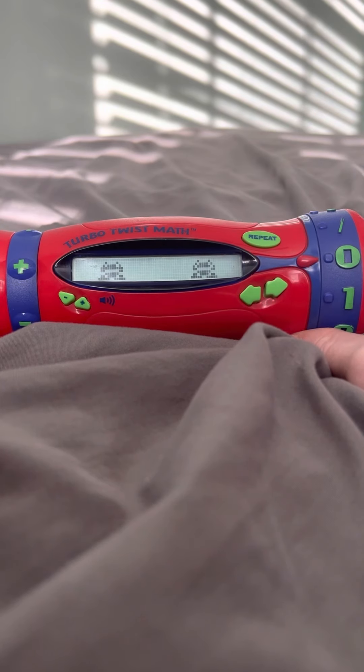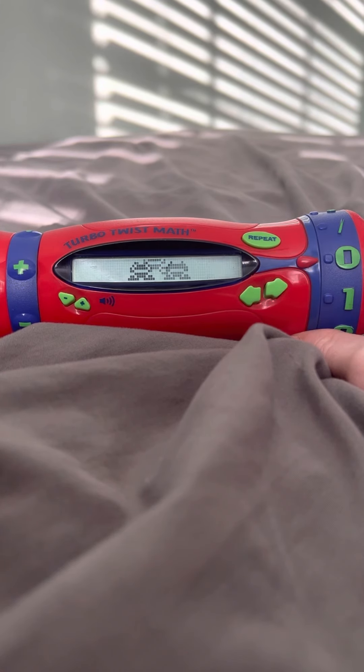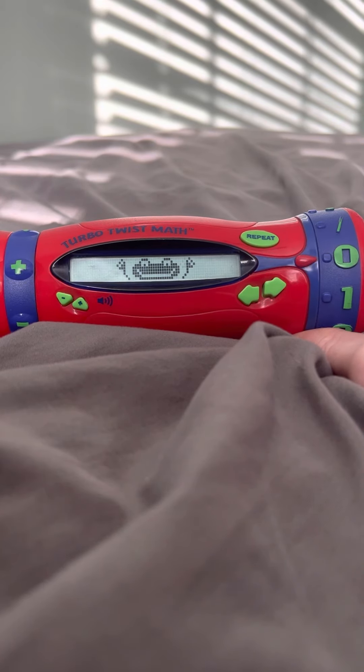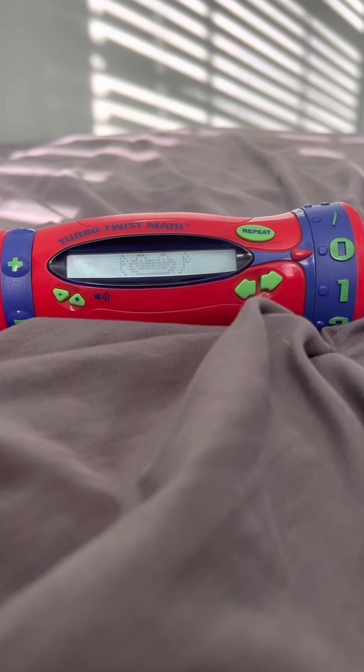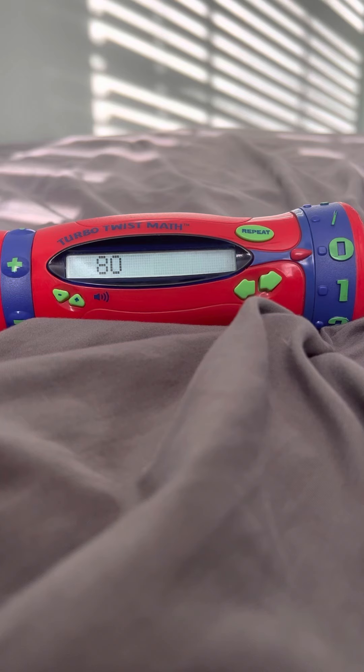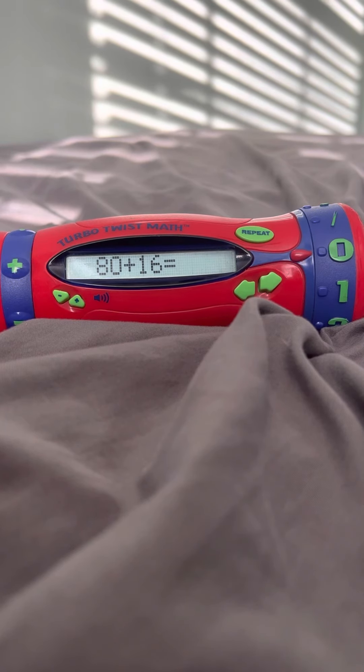Hit it when you hear the right answer. There are 80 big flies buzzing around the bus. 96. Fantastic. There are 80 big flies buzzing around the bus, and 16 join them. How many flies are buzzing together? 96. Let's play again.